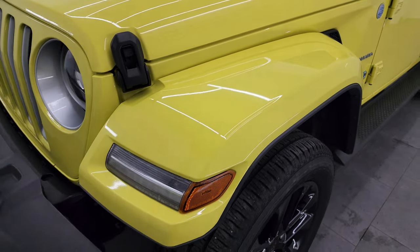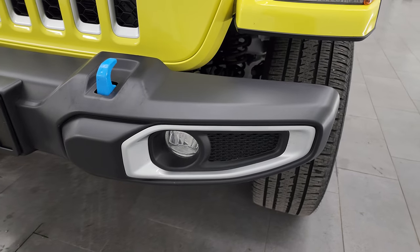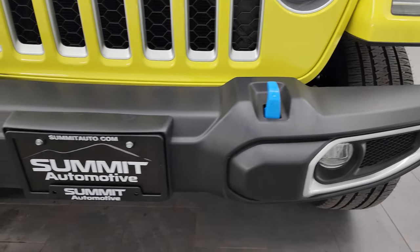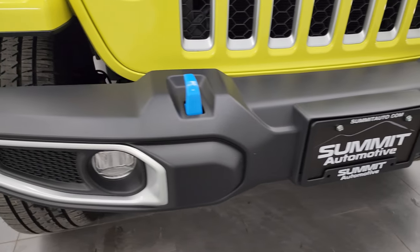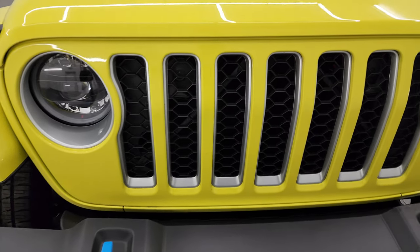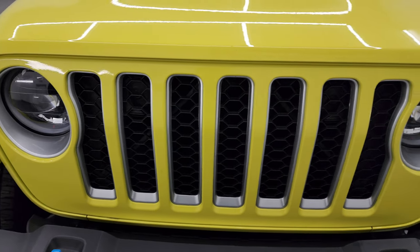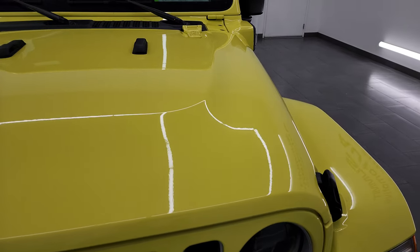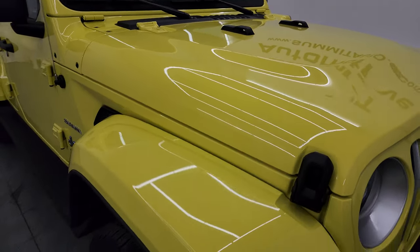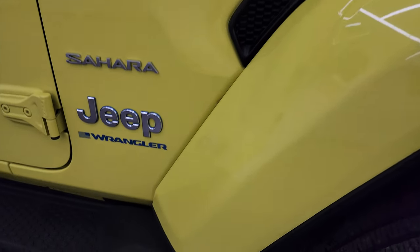This one does have the color-match fenders, the LED headlamps, running lights, and fog lights, as well as the LED halo lights. Front bumper is in very nice condition — didn't see any dents, dings, or scuffs. You also get the blue tow hooks when you get the hybrid model, and the seven-slotted grille with the silver inserts. The hood is in fantastic condition; I didn't see any major dents or dings. The passenger's side front fender is in excellent shape as well — no scuffs or scrapes.